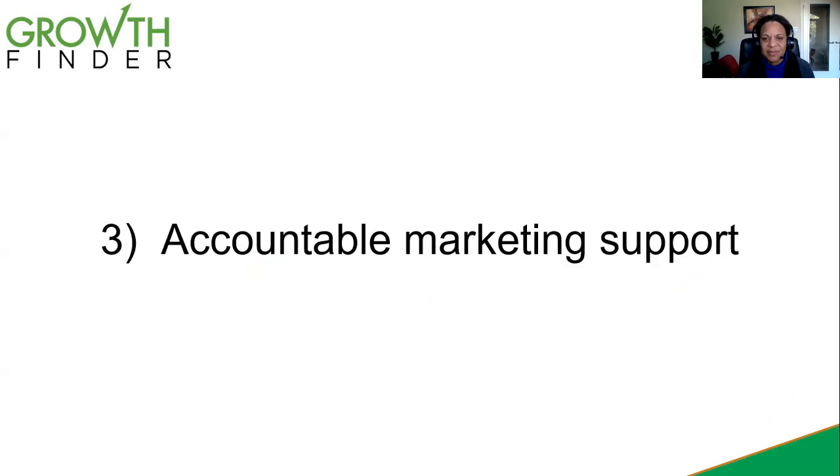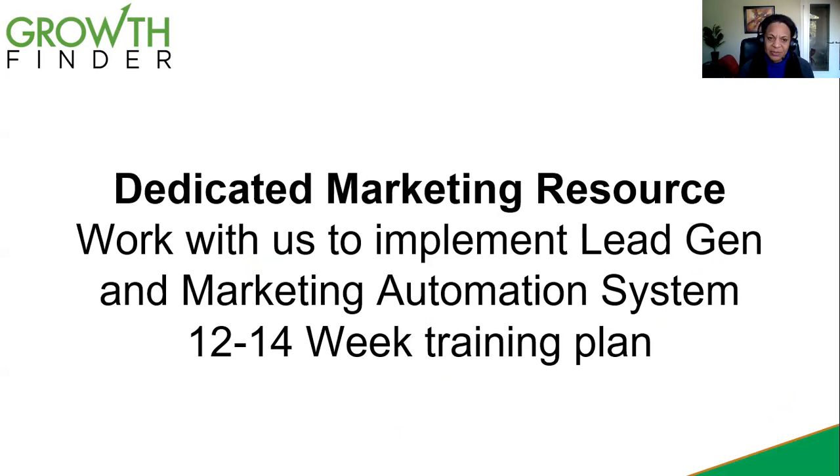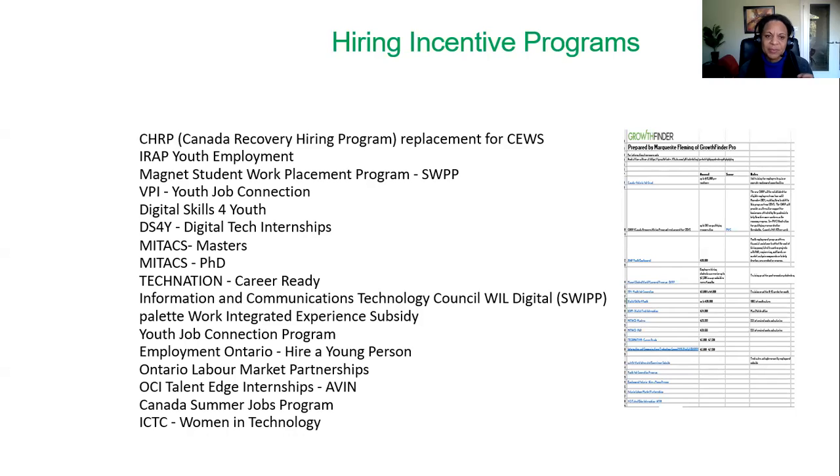The third thing we help you to do is find accountable marketing support. Whether that's taking somebody who's already working with you and reassigning a part of their work week to doing this process, or we help people to find a resource. This is becoming such an important part of the work that we're doing with businesses — to find qualified, motivated marketing people who are willing to work in your business in a fast-growth business. We have a method where we're working to put these people into databases, match them based on skills and interests to your business, and we can also help connect them to job subsidy programs. Some of these hiring incentive programs are available right across Canada, and you can get subsidies up to usually between 50% and 75% of wages, which is pretty amazing.